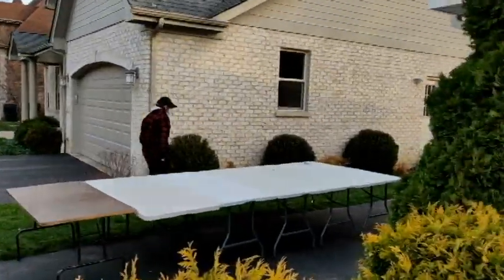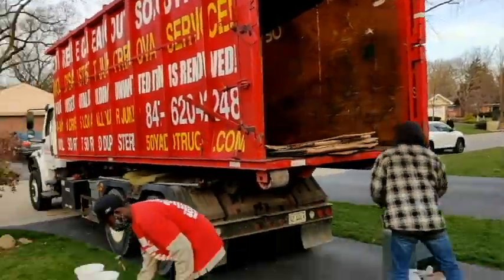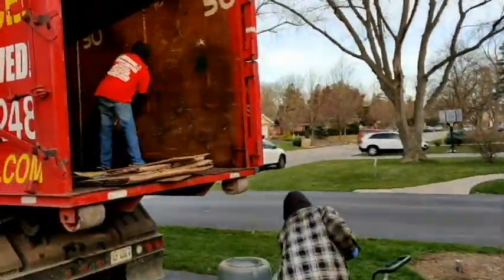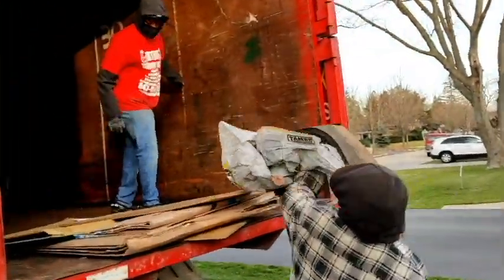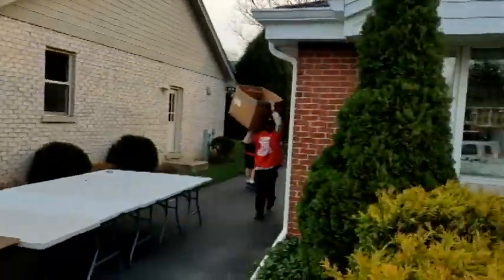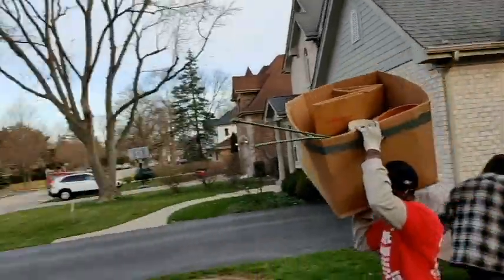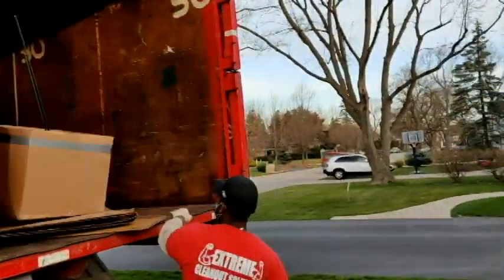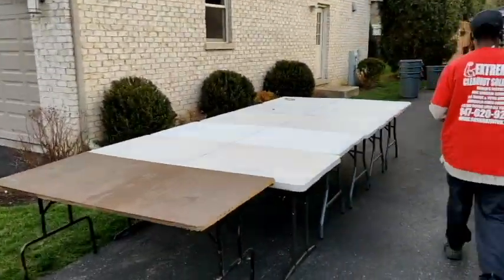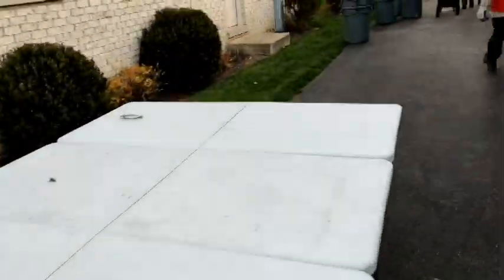We're going to set up a donation pile. We're going to sort through it on his tables that he set out. We're going to set up some flea market pile for my guys, and the rest of it's going to be going to the dump. It's going to be probably an eight-hour sort-through clean out today. We've got a great plan with these tables for organizing and sorting.